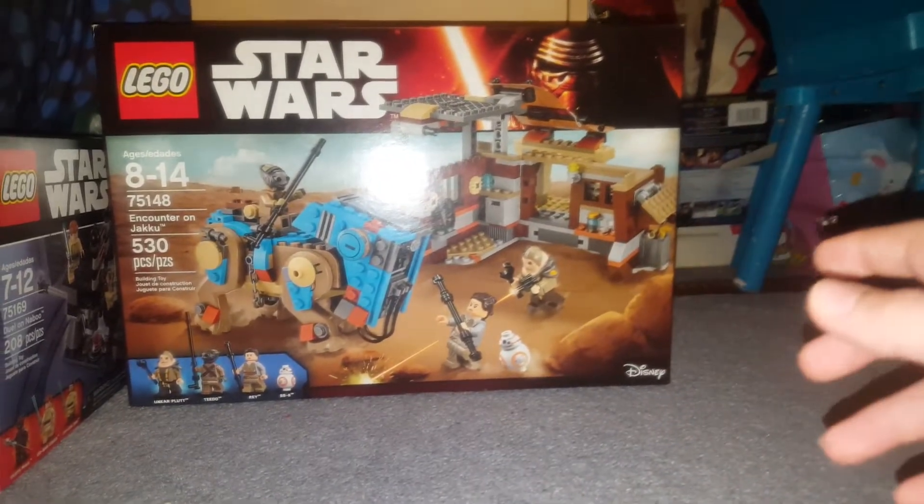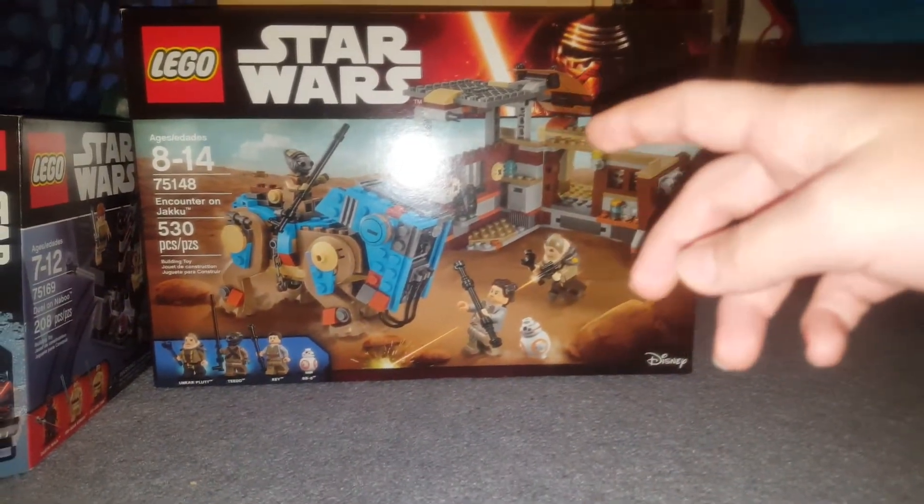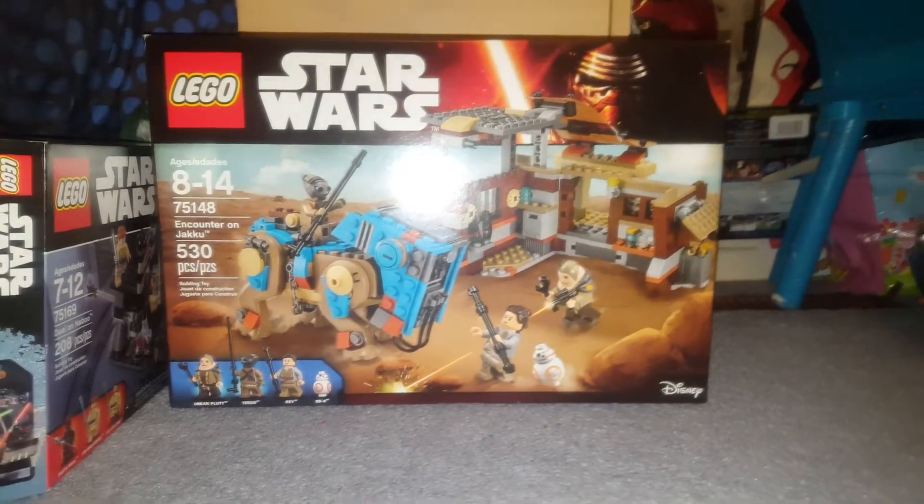I'm going to be posting a video showing the rest of the LEGO Advent Calendars, so be sure to be on the lookout for that. Let's get on to another LEGO set.